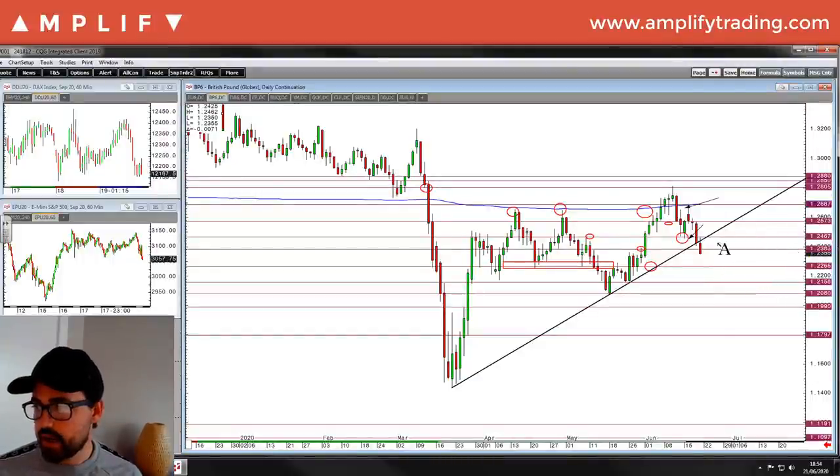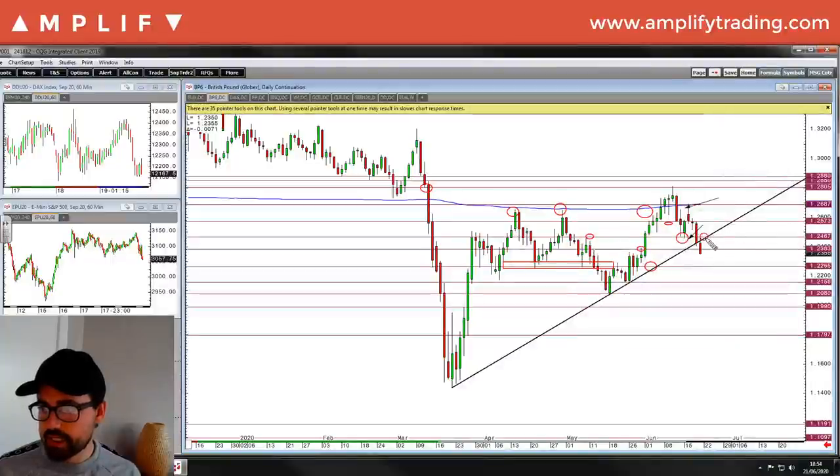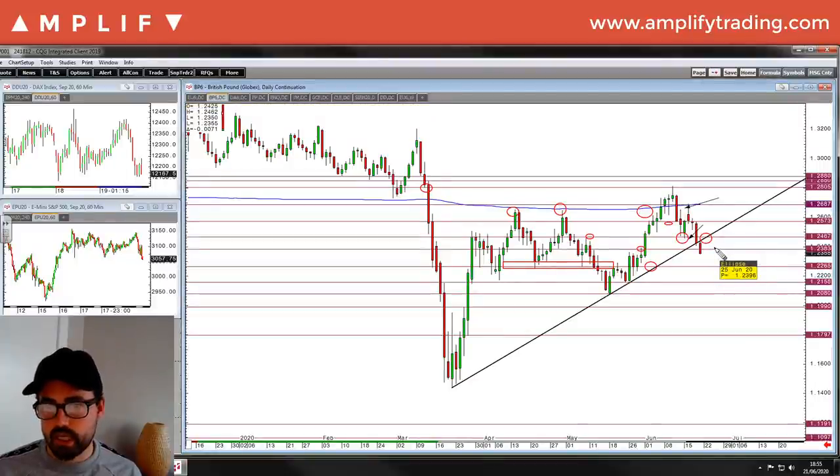Where does a long come back in? I would say firstly above the trend line, which gets higher as we go along the week. 1.2467 looks like a quite key level. Above these two areas - is that going to come on Monday? I would say it's unlikely. However, last Monday things weren't looking too good and we finished the day positive, so time will tell.